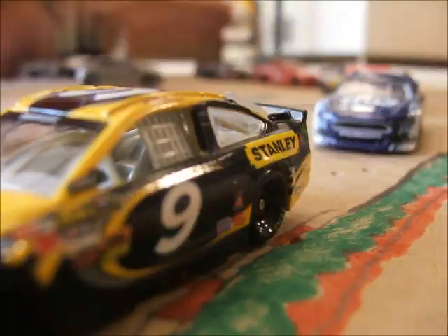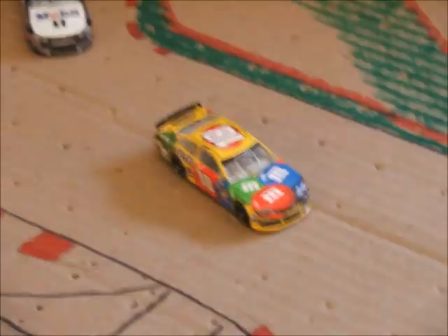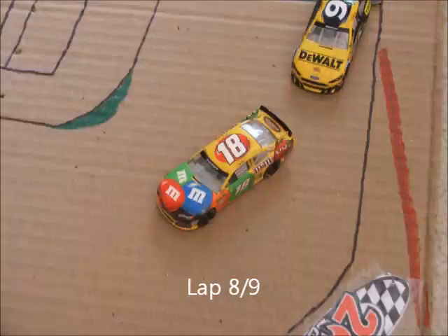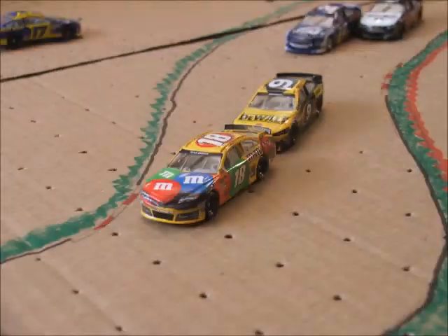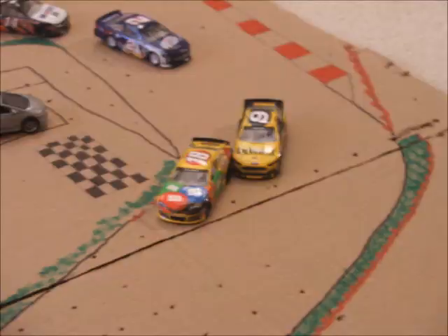3 laps to go. Kyle Busch is the leader, Tony Stewart running 2nd and Marcus Ambrose 3rd. Kyle Busch leads another lap — now 2 laps to go. Ambrose will take 2nd away and now he's all over the back bumper of Kyle Busch. White flag in the air now for Kyle Busch.